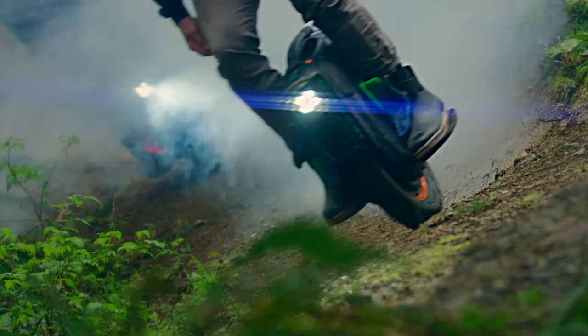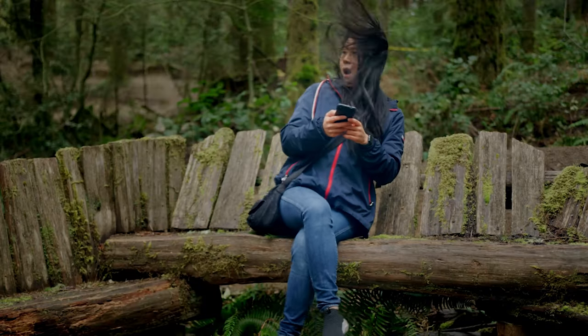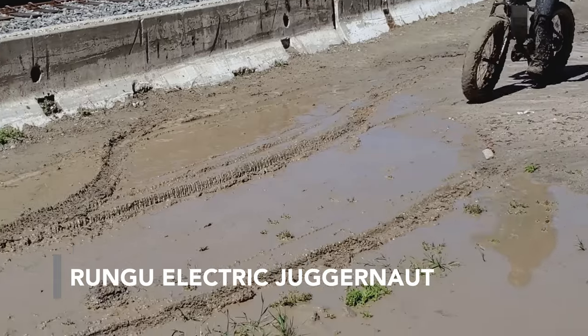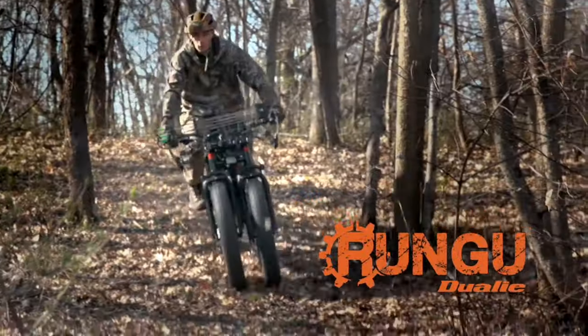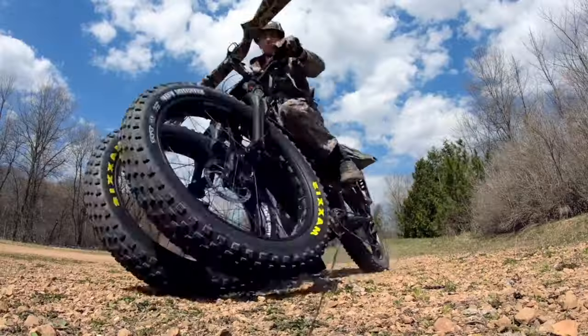Today let's look into 12 amazing bikes that you'll definitely want to ride. On rough terrain like sand or snow, a bike with only two wheels will only get you so far. In that case, the Rangu Electric Juggernaut will come to your rescue on off-road trips.